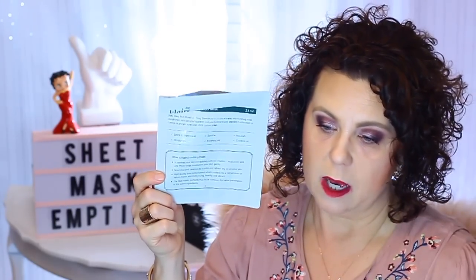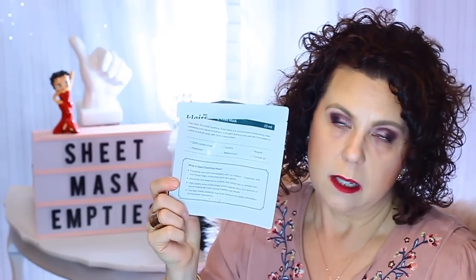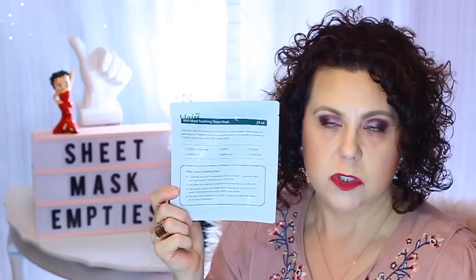Then I have from Klairs the Rich Moist Soothing Sheet Mask. This was definitely very hydrating. I like just about everything I've tried from Klairs and I enjoyed this — would definitely want to purchase some more. It moisturizes, soothes, balances the pH, and nourishes. It's just all very good, and it has a 100% cotton sheet.